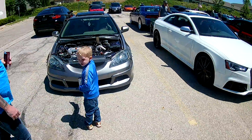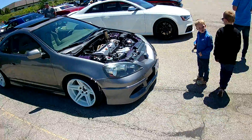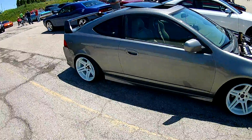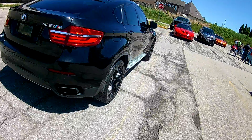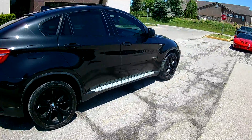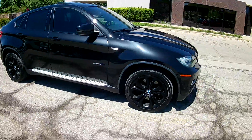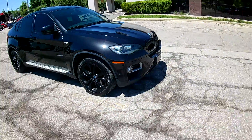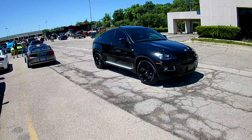A race car over here. Couple of little guys in their little car. A Beemer crossover vehicle — black. Ready to do business. It's probably four-wheel drive and everything.